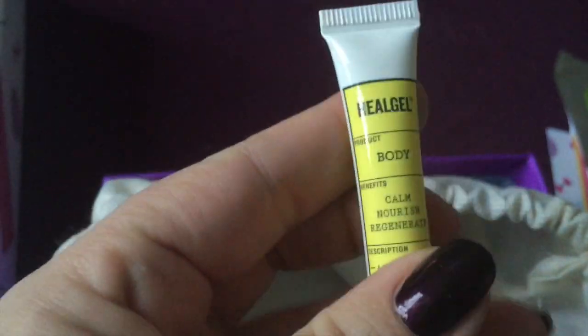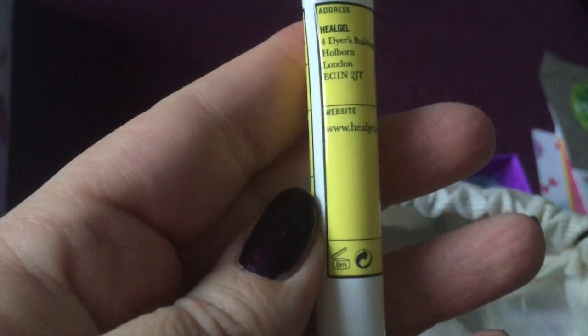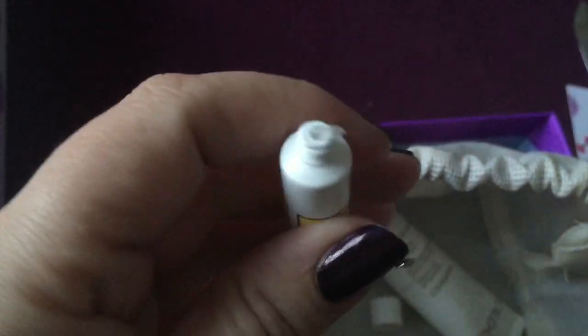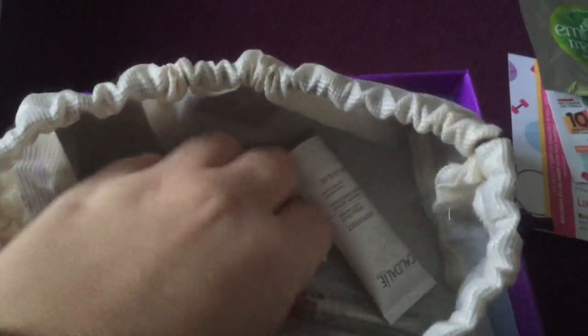This had me intrigued — it's called Heal Gel and it says it's a calm, regenerate... I'm not really sure what it is. If anybody can shed some light whether they use it or not. I don't know whether it's a moisturizer. You can see it's not sticky, it's really smooth — it soaked straight into the skin, but it's not thick like a moisturizer cream. Interesting.